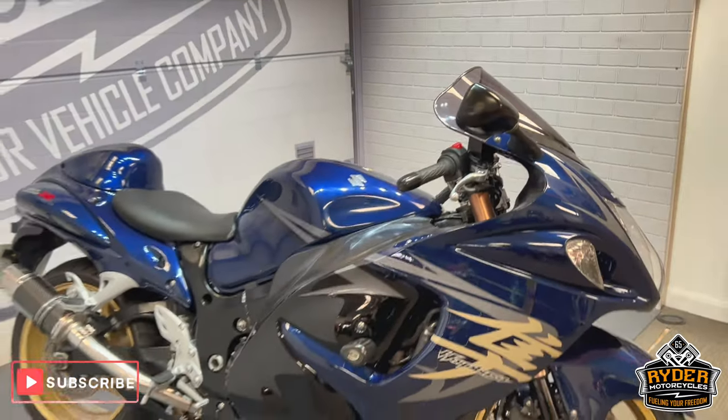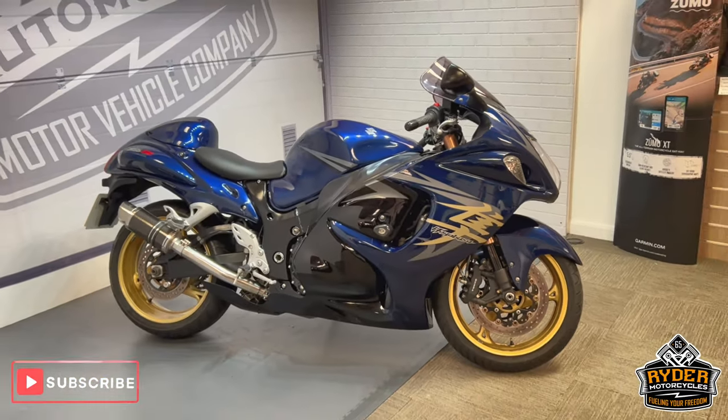If you'd like to know anything else about the bike or would like to go and view the bike, it's at Rider Motorcycles, Castle Road, Sittingbourne.